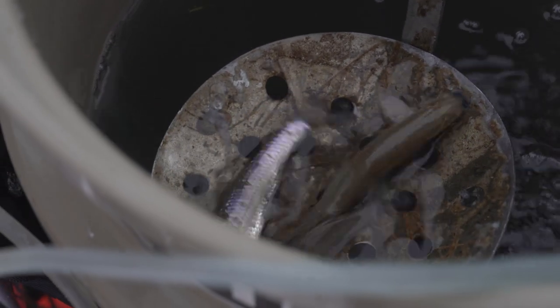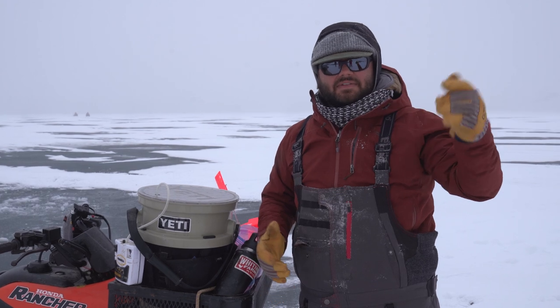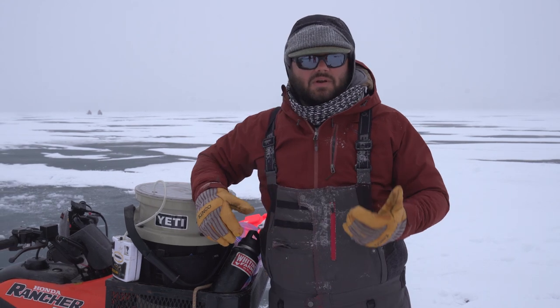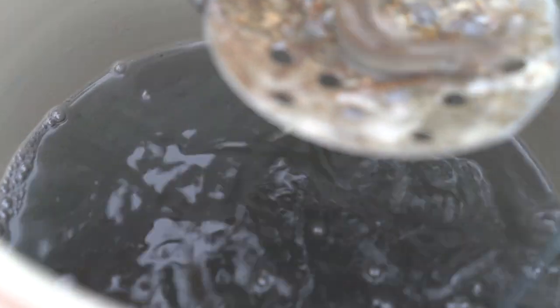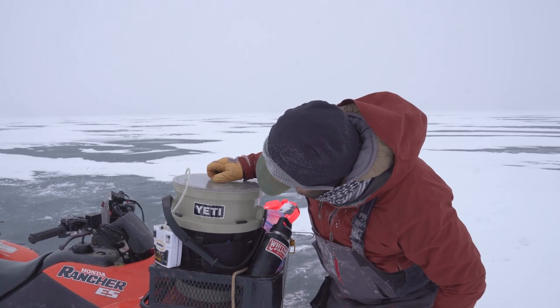Secondly, it's also got these super thick walls, much thicker than your average painter's five gallon bucket, and what that does is keeps the water a little bit more insulated. For example, we've been out here for a couple days and the water is not frozen yet, so kind of a cool little hack about this here Yeti bucket.